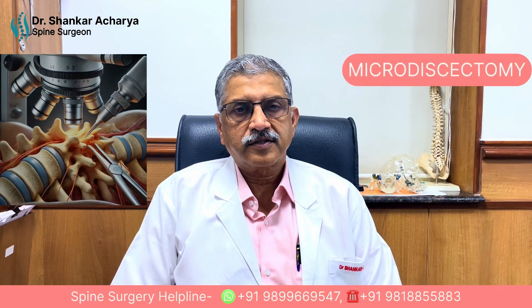Good evening friends. Today I am going to talk to you about the simplest and the commonest procedure that we as spine surgeons do. This is called microdiscectomy.